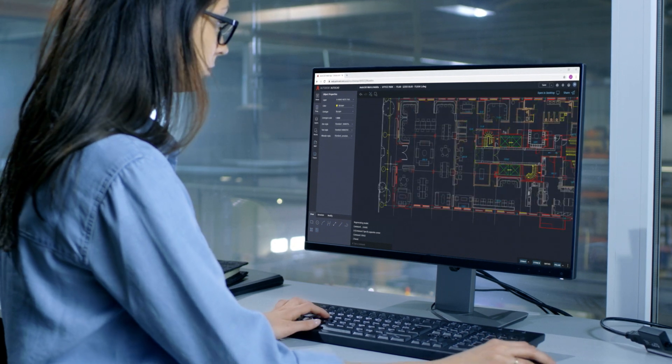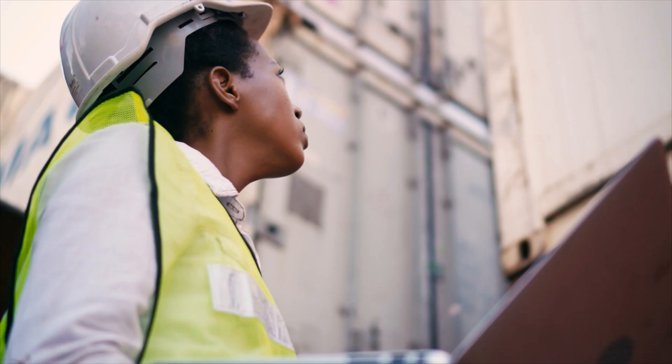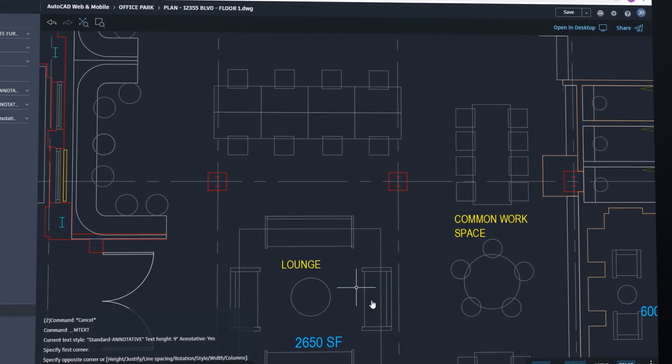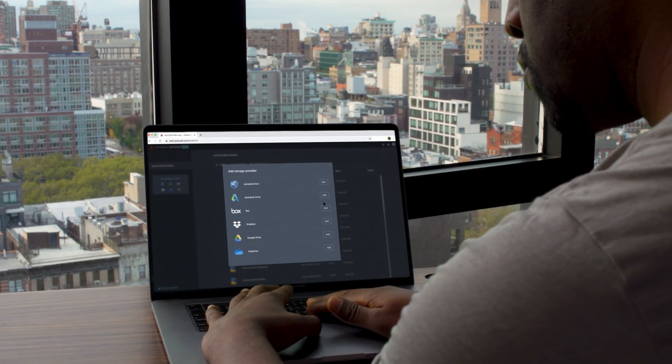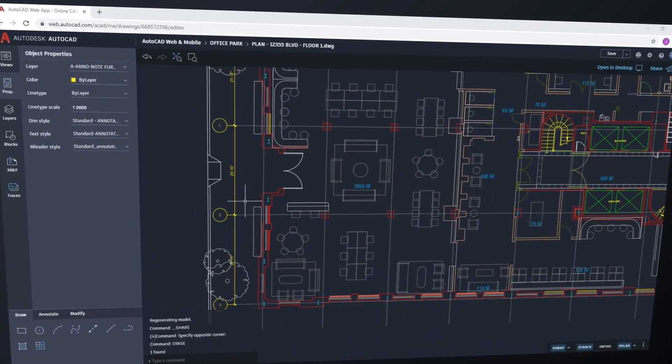And for essential CAD drafting tools from any computer, there's the AutoCAD web app. Simply log in and get to work in your web browser, connecting to your DWG files in Autodesk Drive, Autodesk Docs, and third-party cloud storage providers, and drafting with the same precision and fidelity you've come to expect.